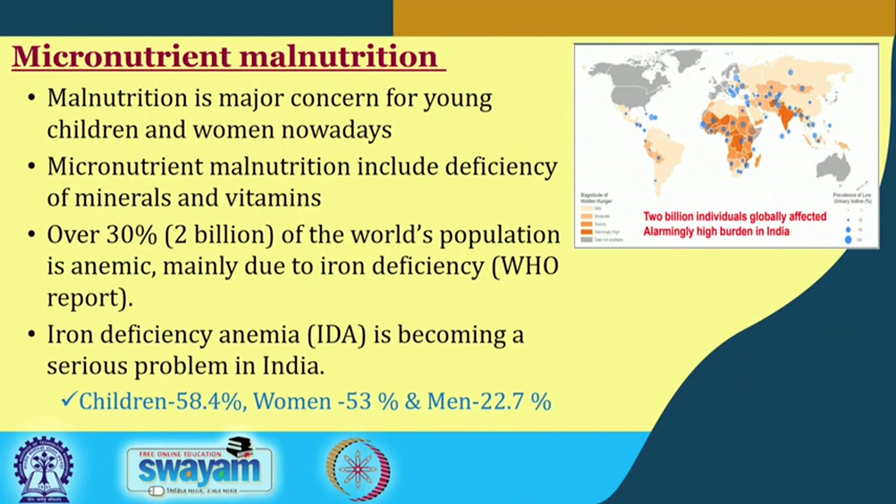Malnutrition is a major concern for young children and women nowadays, particularly micronutrient malnutrition, which is due to deficiency of various minerals and vitamins. More than 30 percent — over 2 billion — of the world population is anemic, mainly due to iron deficiency anemia.